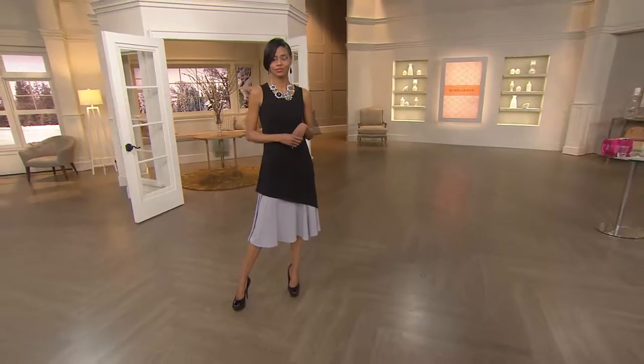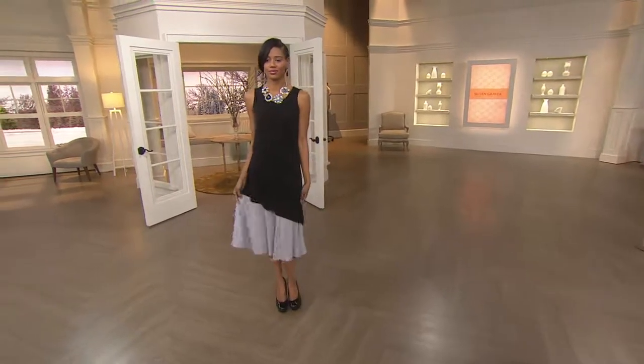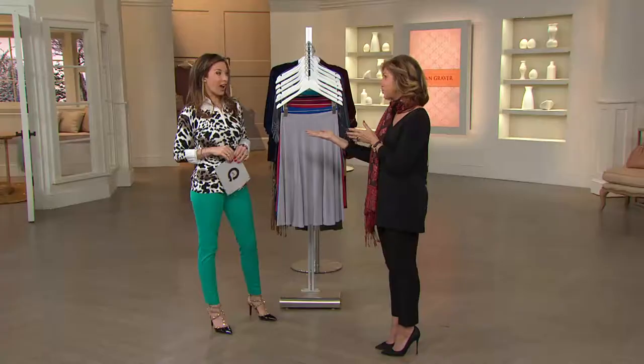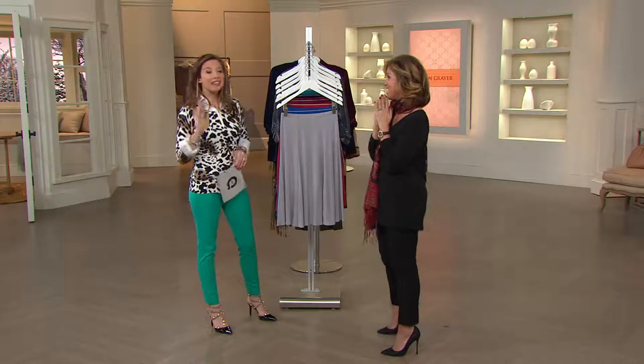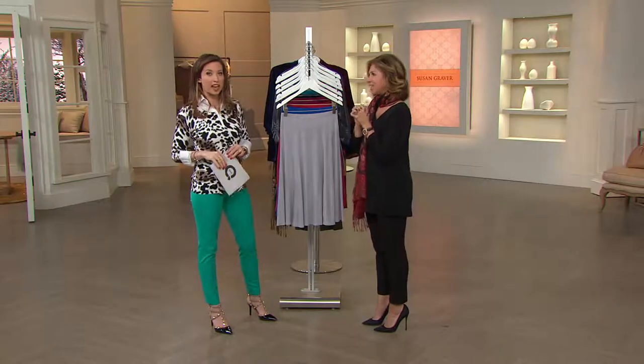Every piece of jewelry that you see in the show is all Graver. Yes, which we love. You can go to QVC.com. The jewelry is phenomenal — you saw all the new jewelry coming in. It's crazy insane. I love posting statement necklaces and Susan's necklaces on my Facebook page.